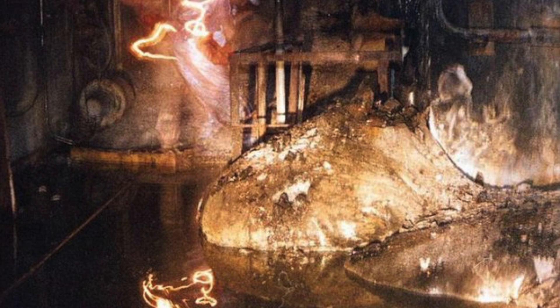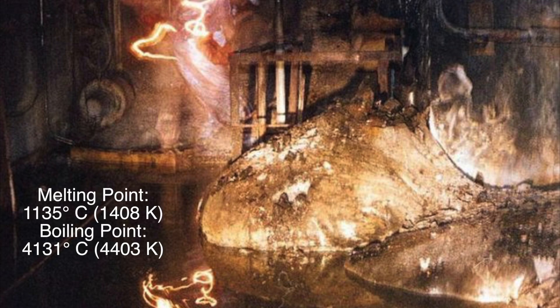You might ask why it's been so hard to observe molten uranium, and that is because it has a melting point of 2,075 degrees Fahrenheit and a boiling point of 7,466 degrees Fahrenheit. Uranium also reacts with most nonmetals and their compounds, though not all of them.